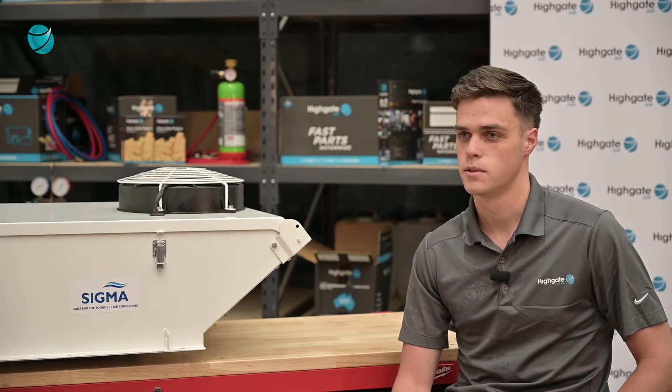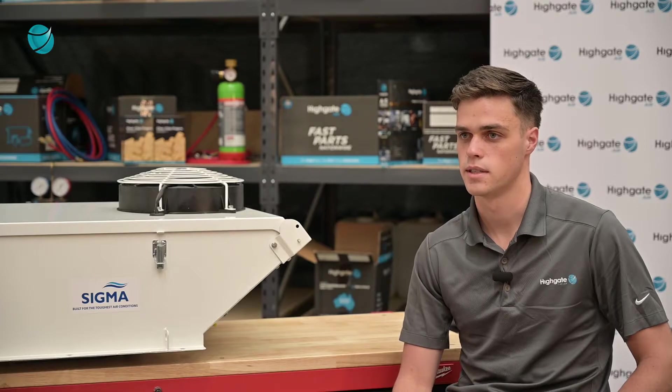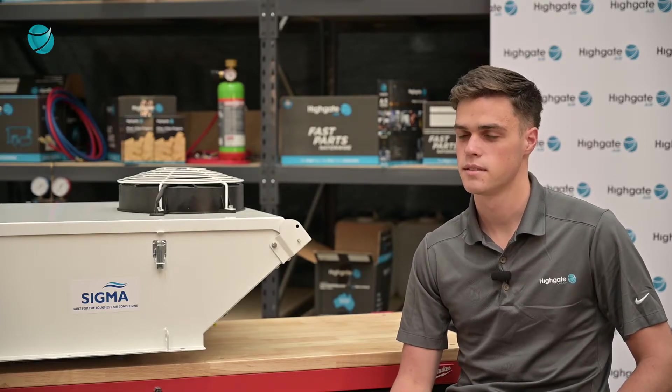Another reason is where the original air conditioning system is underperforming — not built to the specifications of Australian conditions — so you need to retrofit a rooftop unit in that case as well. Rooftop units are easy to install and they'll address all those issues for you.